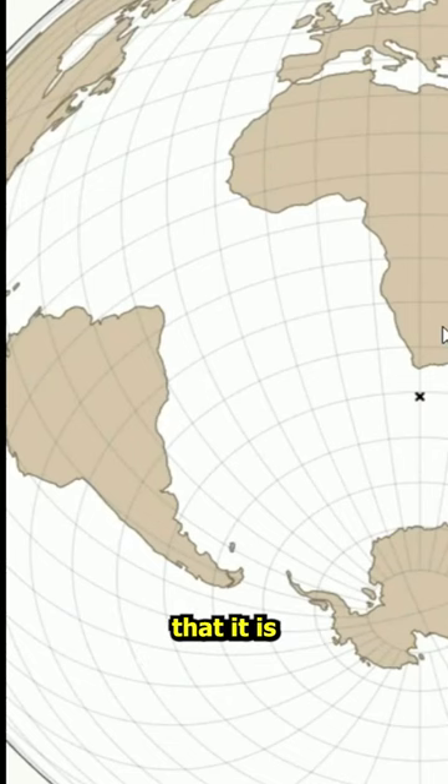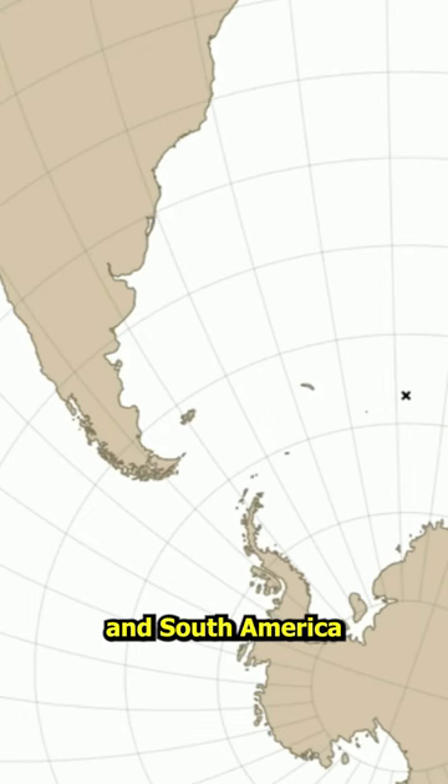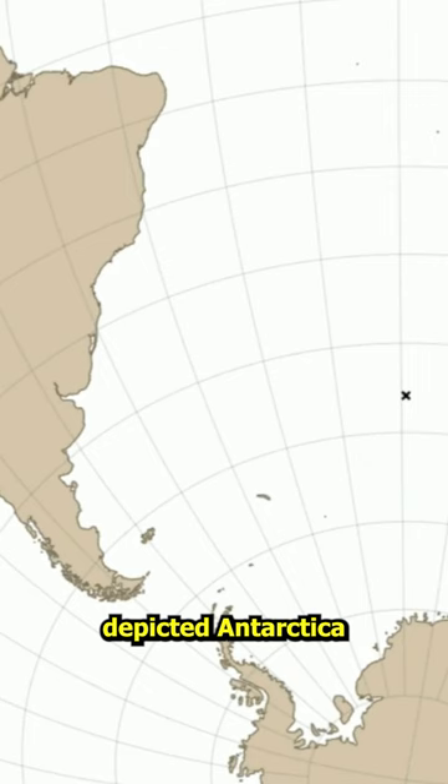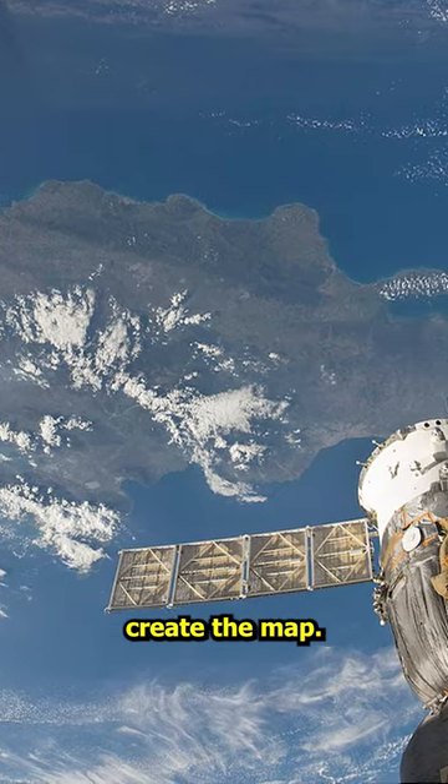Some speculated that it is an azimuthal equidistant map with the center in Cairo and shows knowledge of spherical trigonometry from the cartographer, and South America with the alleged depiction of an ice-free Antarctica. Some argued that the cartographer depicted Antarctica in a time when the ice was not there, and that a flying device was used to create the map.